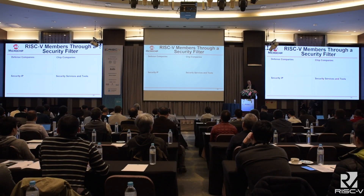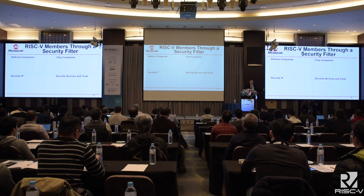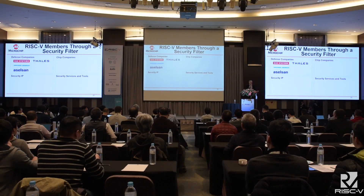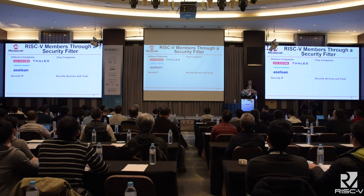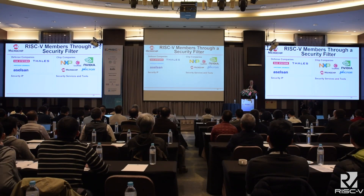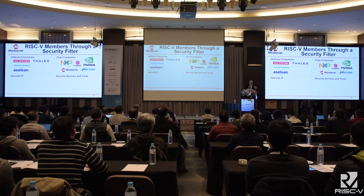What about security? From day one, security has been a reason to join the foundation. There are a lot of defense companies: BAE attended the first workshop and every one since, along with Talus, Asselson, Northrop Grumman, and chip companies. NVIDIA secures video games — one of the most prized things to attack — and NVIDIA actually leads the development of the RISC-V Trusted Execution Environment Working Group.